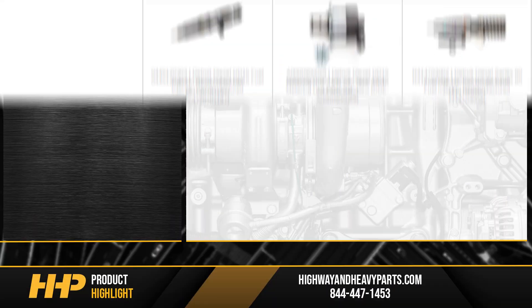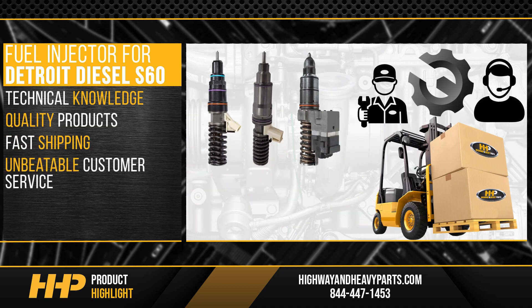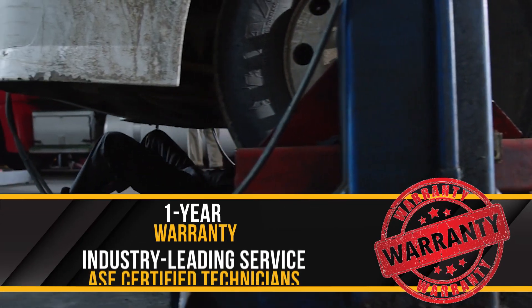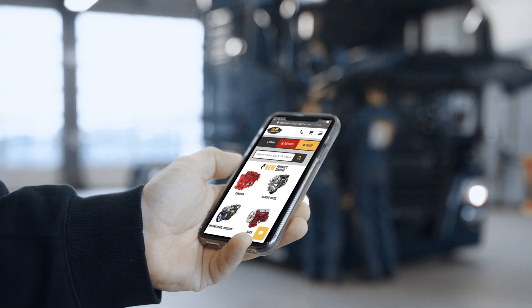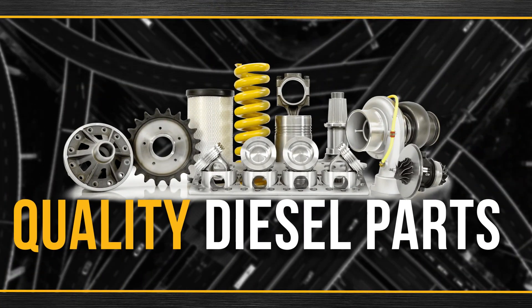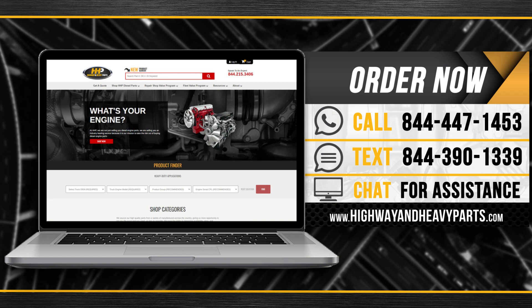Don't forget to check out Highway and Heavy Parts' selection of fuel systems parts for all Detroit Diesel model engines. With technical knowledge, quality products, fast shipping, and unbeatable customer service, Highway and Heavy Parts is the place to be — backed by a one-year warranty and industry-leading service from our ASE certified technicians.